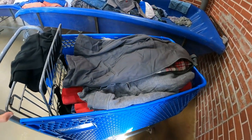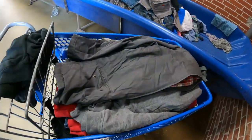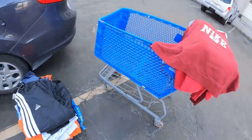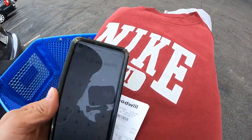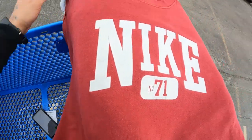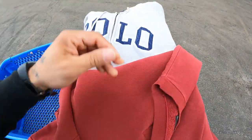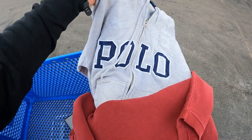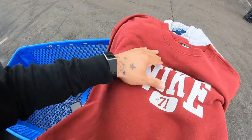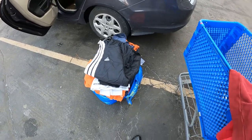We've got another full cart — thirty-seven items in total. Let's go get checked out and I'll give you a breakdown at the car. Outside now: thirty-seven items, spent forty-eight sixty-five for a total buy cost of a dollar thirty-one per item. Between this Nike crew neck and this Polo shirt that'll pay for everything, and possibly this center-swoosh Nike shirt might pay for it all by itself. Pretty good haul — catch you on the next one. Let's make this cash, peace!